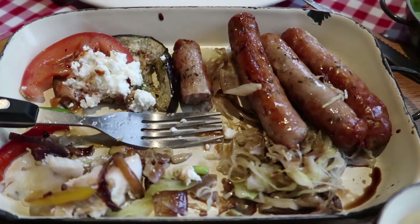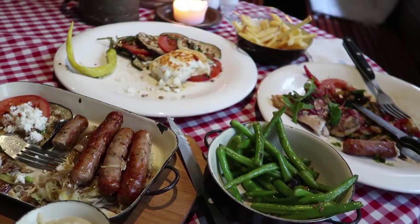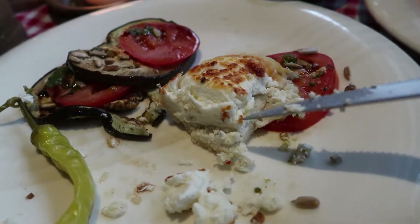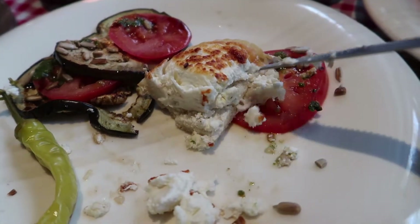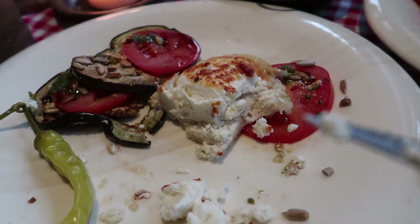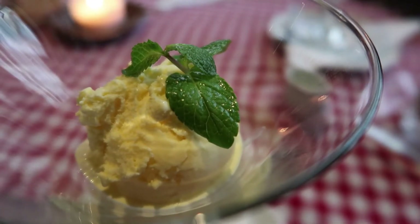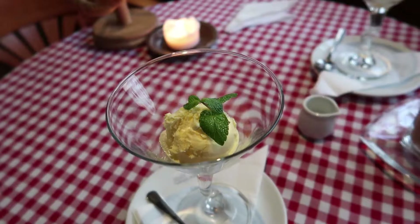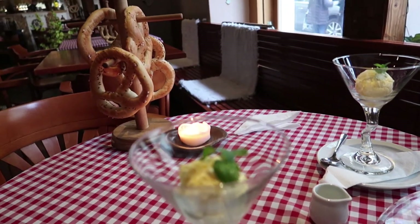After trying the sausage, green beans, eggplant, and Zander fish, I would say the fish was the best, followed by the sausage and eggplant. I noticed the goat cheese had some kind of bread or biscuit underneath it that I wasn't able to taste. For dessert, we both ordered vanilla ice cream, which was a little disappointing. They could have at least given us a little bit more — the ice cream was good, but just not enough.